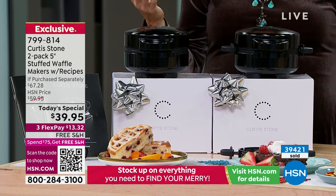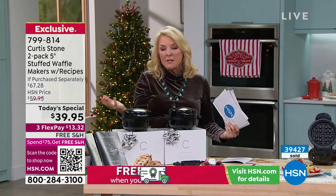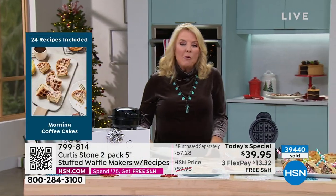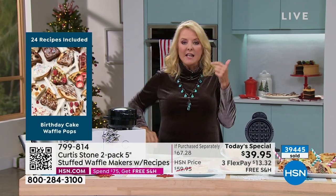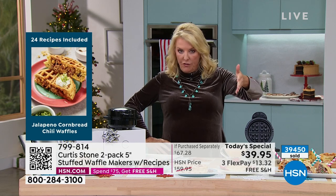Personally I'd keep one for me and give the other to my son and his girlfriend. They're in their mid-twenties, living in their apartment — they would love this. It would be their every weekend routine. Because it's fast, easy, simple, and really good, you'll use it a lot more than you thought.